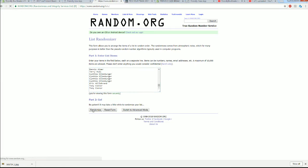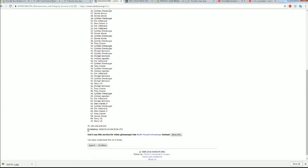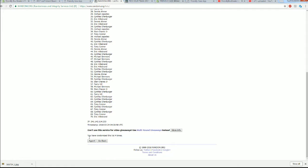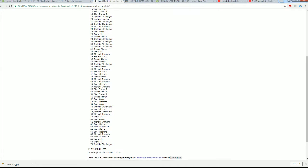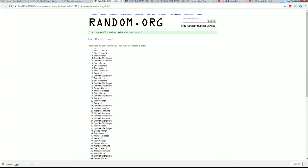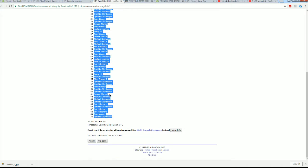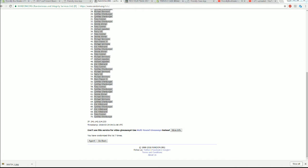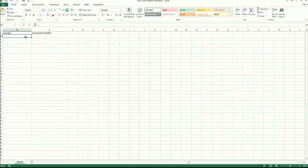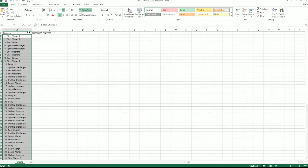Should have a 70 roll here. That looks good. Names and checklist players seven times each. Stan C to Cynthia O. Alright, there's owners. Let's do checklist players next.